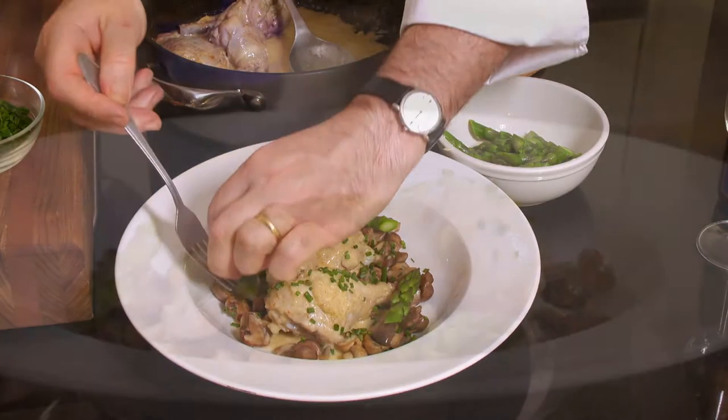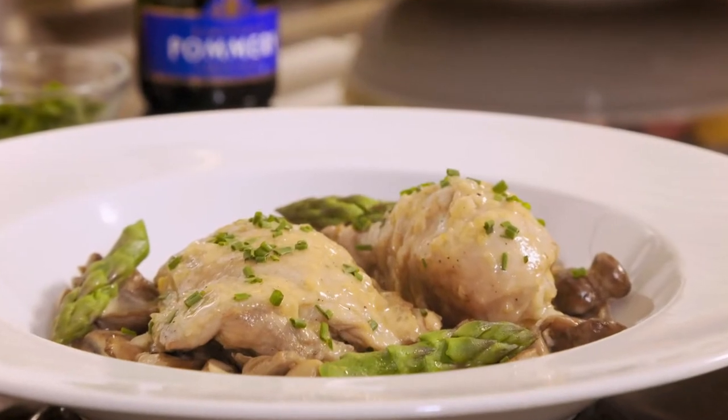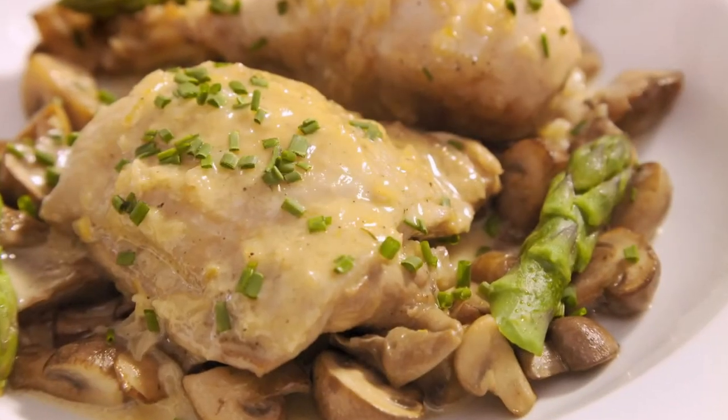Asparagus is a delicate garnish for this poulet au champagne et champignons.